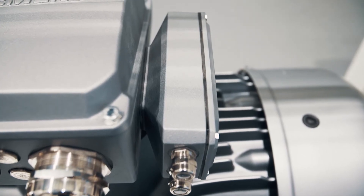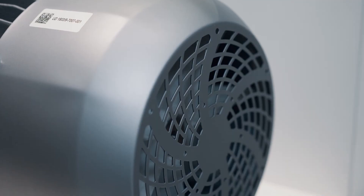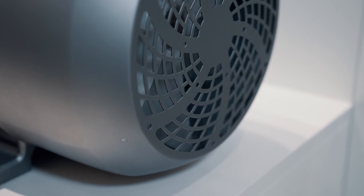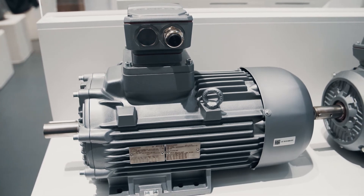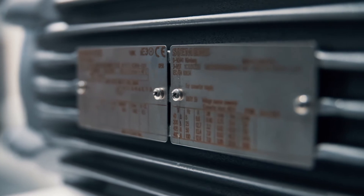CEMOTIX XP ChemStar motors have a very rugged design, where the enclosures and bearing shield are manufactured out of cast iron along with a steel fan cover. The high IE3 efficiency class ensures low operating costs. The predefined option packages are decisive for CEMOTIX XP ChemStar motors, as they allow the motors to be tailored to specific sectors — for instance, the chemical or the oil and gas industry. Examples include special paint finishes with high corrosion protection of category C4, rating plates from stainless steel, as well as a sector-specific extended warranty time frame.